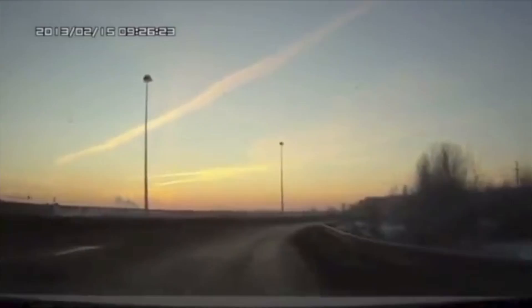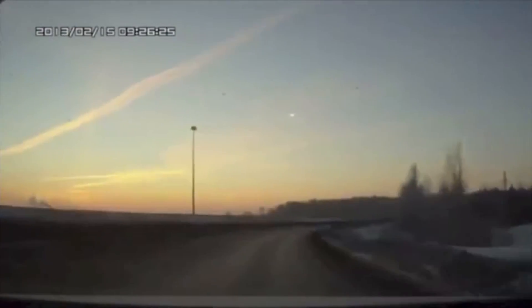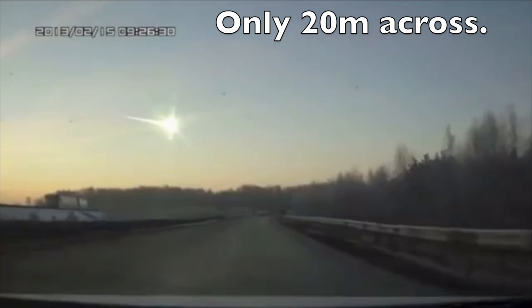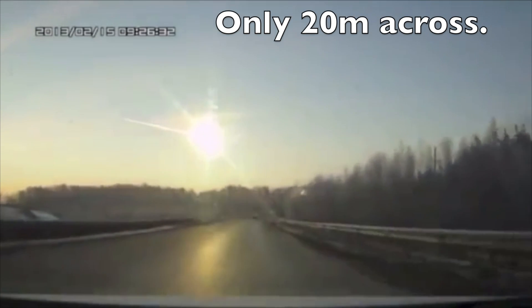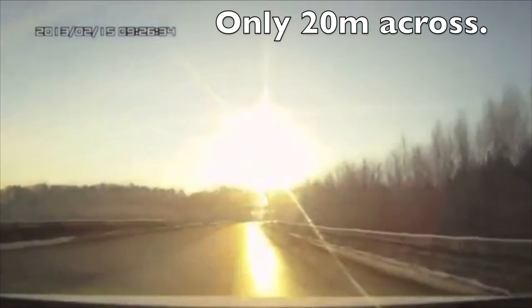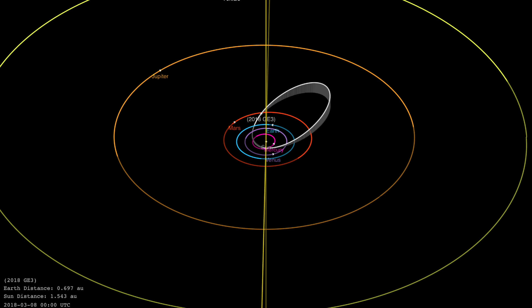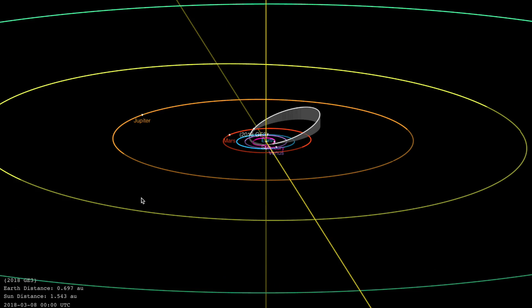Now, let's quickly jump back to 2013 — the big Russian meteor. This was only about 20 meters across, three times smaller than Tunguska, the big one from a century ago. And what just buzzed our planet was between 48 and 110 meters across, possibly much bigger than Tunguska.